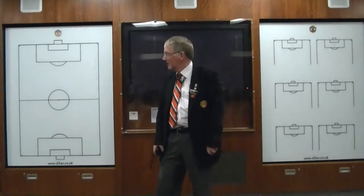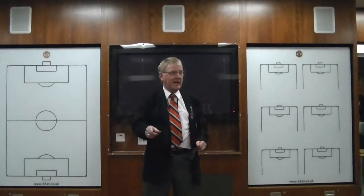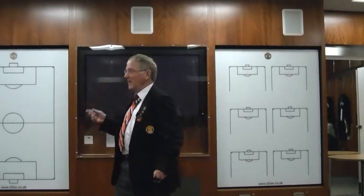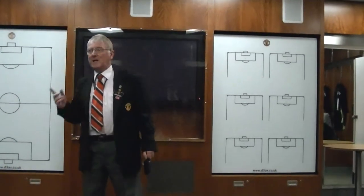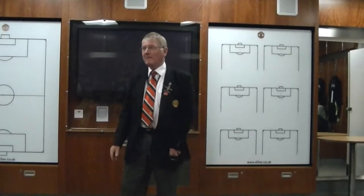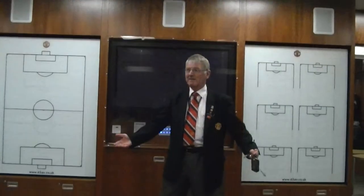Did you get all of them? How many nationalities? The guide repeated the list — a Korean, an Ecuadorian, a Frenchman, an Englishman, a Welshman, a Scotsman, an Irishman, a Brazilian, a Portuguese, a Mexican, a Serbian, a Bulgarian, a Dane and a Spaniard — that's 14 nationalities represented in the squad.